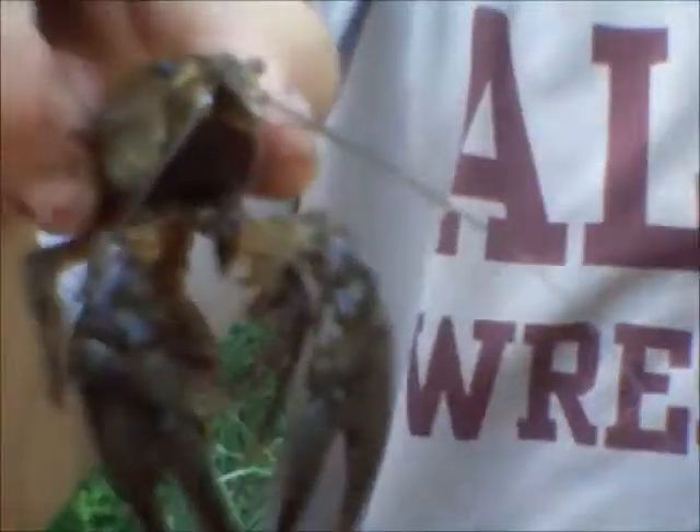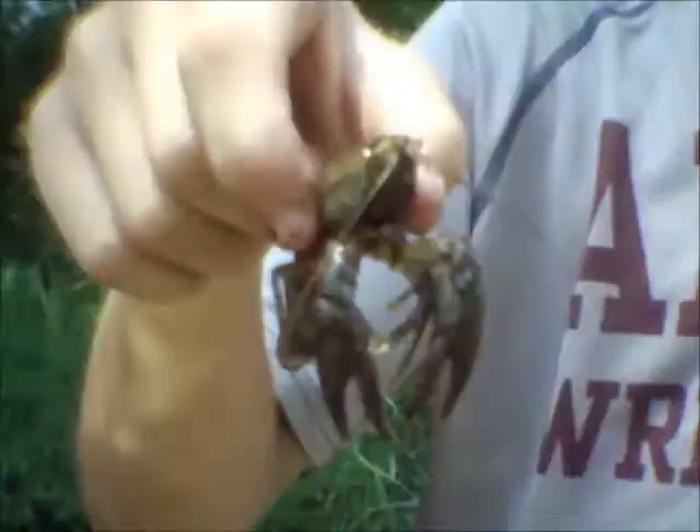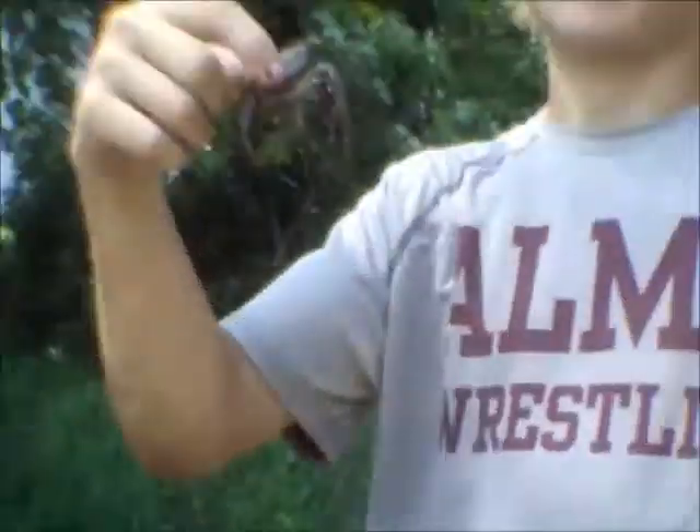Jesse took an adventure into this little cove and he found a crayfish — that's really sweet. It's pretty big too. Second catch of the day, I guess.